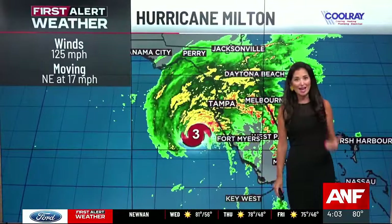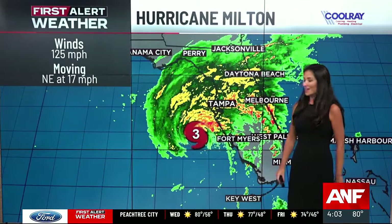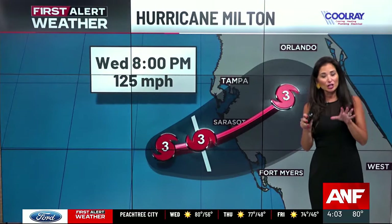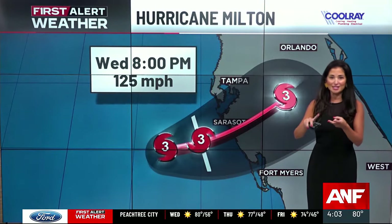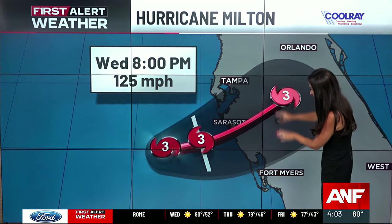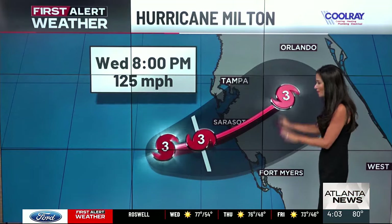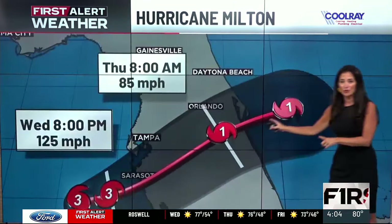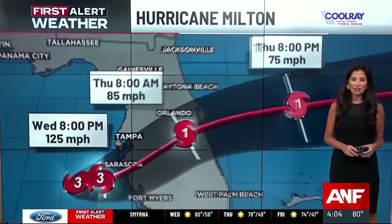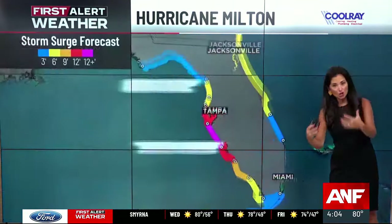The storm right now is a Category 3 with 125-mile-an-hour winds, moving to the northeast at 17 miles an hour, forecast to make landfall very close to Tampa Bay, possibly Sarasota and Longboat Key, heading towards portions of South Sarasota — seeing possibly a direct hit. It will be a Category 3 at landfall, weakening to a Category 1 as it moves just south of central Florida near the Orlando area, then weakening further as it moves east.